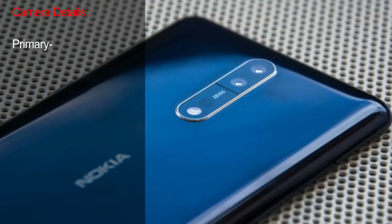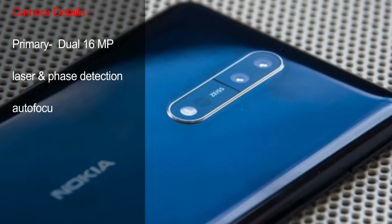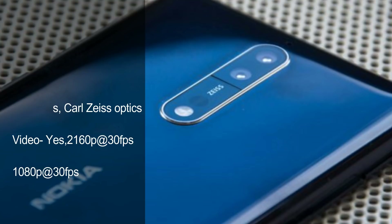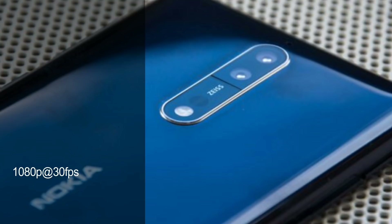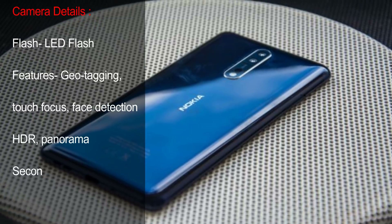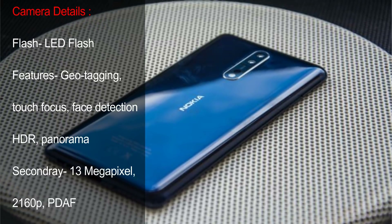Camera Details. Primary: Dual 16MP, Laser and Phase Detection Autofocus, Zeiss Optics. Video: Yes, 2160p at 30fps, 1080p at 30fps. Flash: LED Flash. Features: Geotagging, Touch Focus, Face Detection, HDR, Panorama.